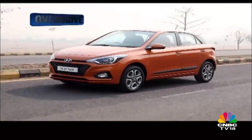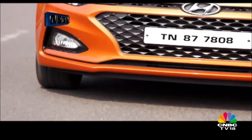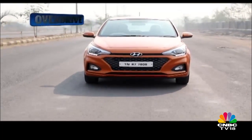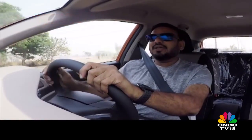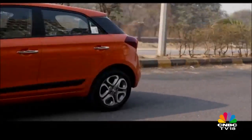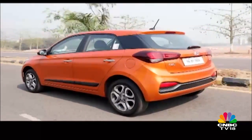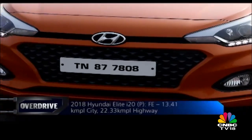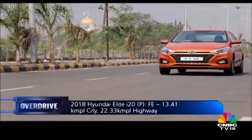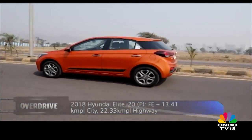Hyundai says the design updates are not purely cosmetic — they also improve functionality. The air curtains next to the fog lights have improved aerodynamic efficiency at the front end, leading to a claimed 9% increase in fuel economy. In practice this is marginal and not something you'll notice day-to-day. During our test on the manual petrol, we found no noticeable difference within the city, but highway runs revealed a marginal improvement over the outgoing Elite i20 of similar spec.